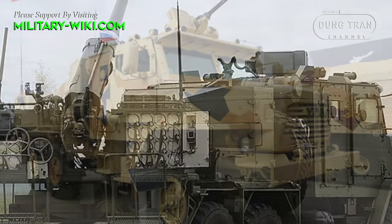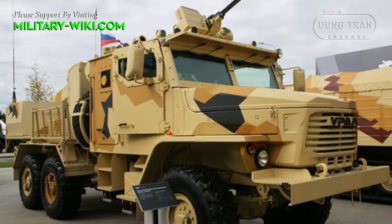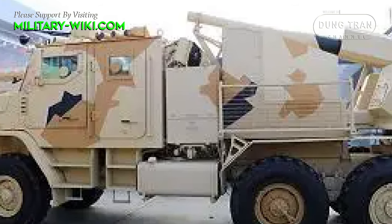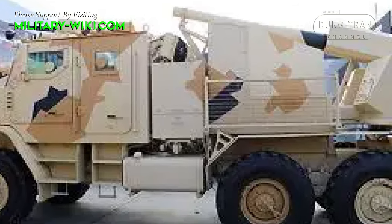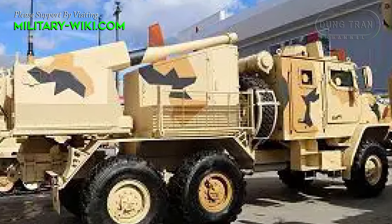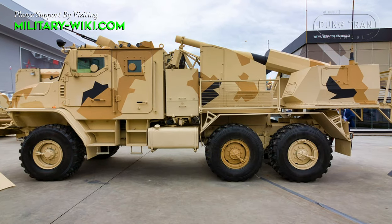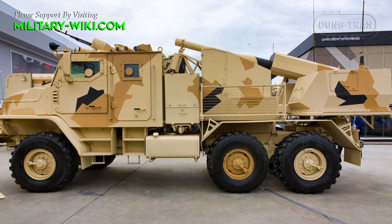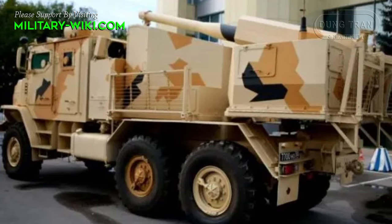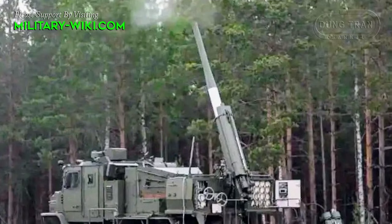The vehicle carries a total of 80 rounds, with 28 of them ready to use. Maximum rate of fire is up to 8 rounds per minute when firing high-explosive fragmentation rounds, and up to 10 rounds per minute when firing mortar rounds. The vehicle is fitted with a remotely controlled weapon station armed with a 12.7mm machine gun, used for self-defense. There are also firing ports provided for the crew to fire their individual weapons.